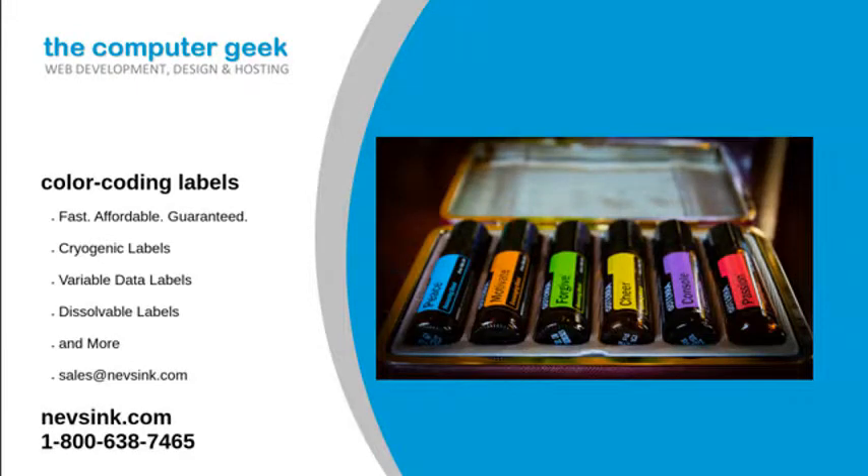Color-coding labels are an effective way to label just about anything. And at Neves Inc., we carry a variety of colors for all your labeling needs. By having a selection of colors, you can easily distinguish which item or material is labeled, allowing you and your staff to work quickly and efficiently when helping others.